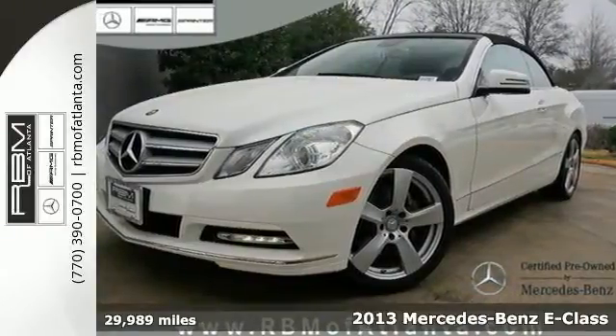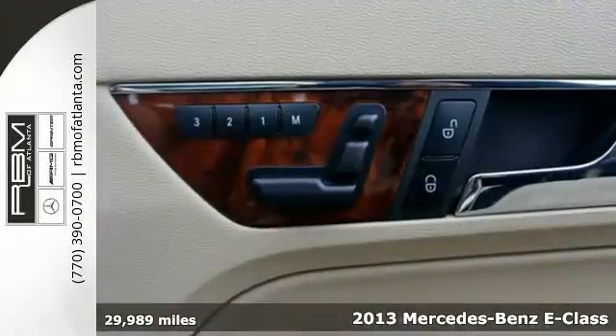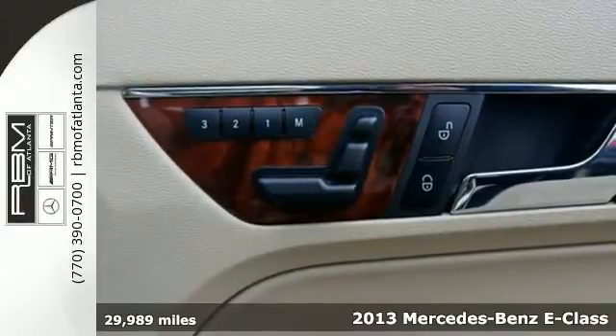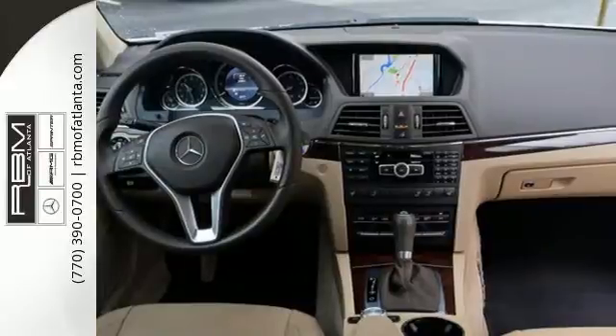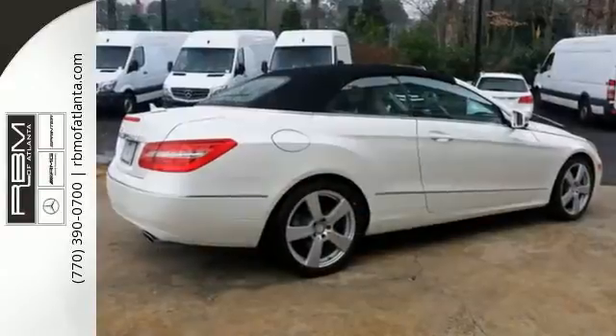It's a 2013 Mercedes-Benz E-Class. Great looks, outstanding performance, and advanced safety have always been hallmarks for the E-Class, and this one is no different.